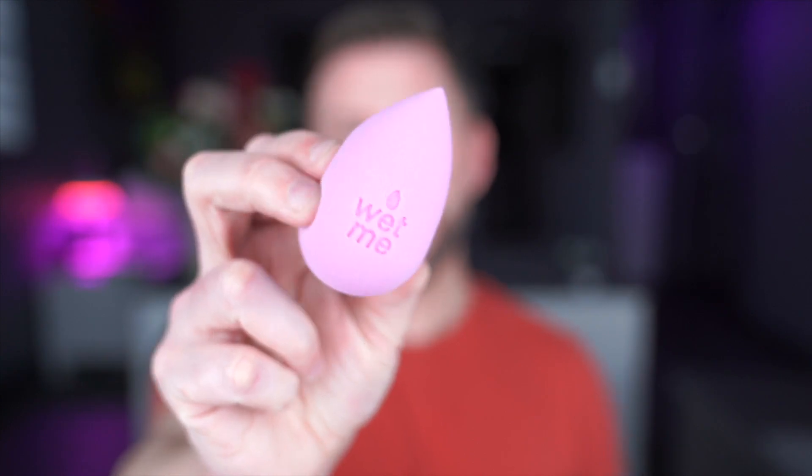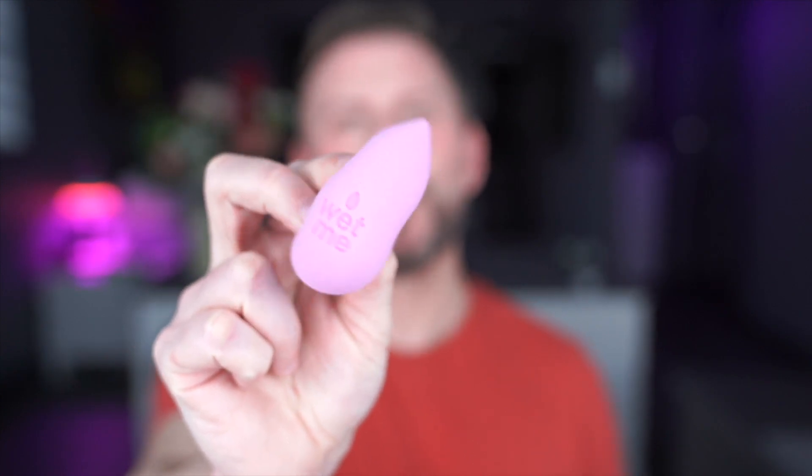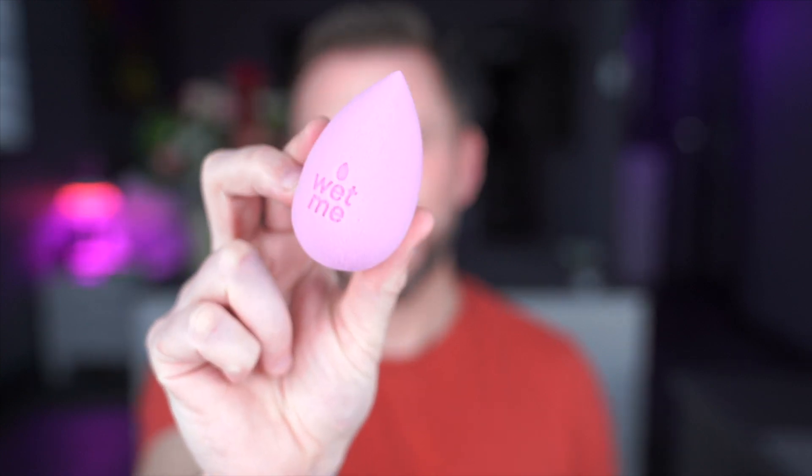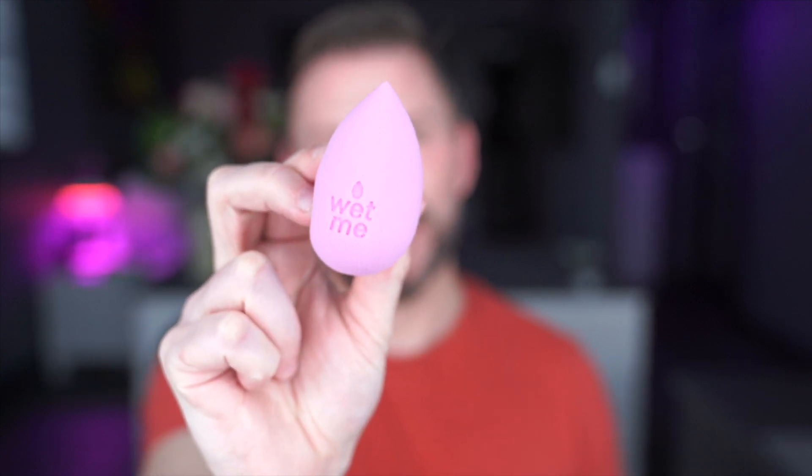Hey everyone. So, Beauty Blender fail — well, kind of not a fail, because the Beauty Blender itself is an incredible product, one I've spoken about since I started YouTube. But this one is quite peculiar. Let me introduce you to the new Beauty Blender. It's called Wet Me. Now this is mine — I purchased them all by myself, didn't get sent one. And Beauty Blender obviously needed to remind you, the customer, that the Beauty Blender works best when wet, because I think a lot of people just didn't understand that.